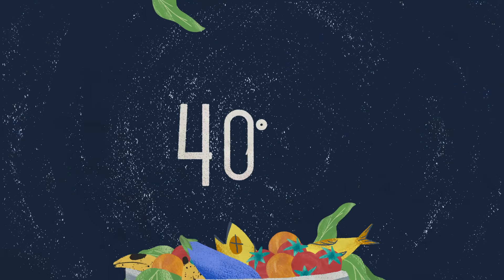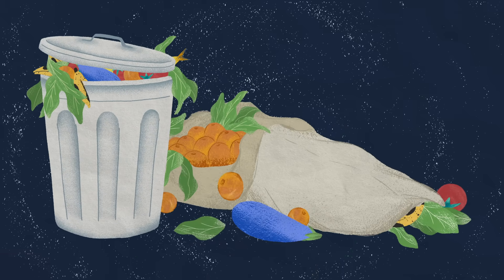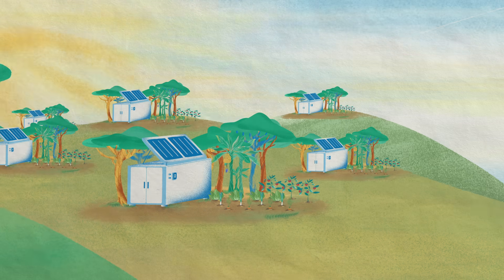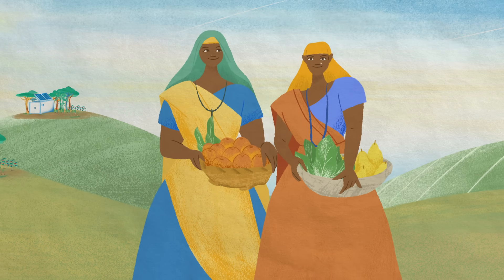And in India, where up to 40 percent of post-harvest food is lost or wasted due to poor infrastructure, farmers have already started to implement solar-powered cold storage capsules that help thousands of rural farmers preserve their produce and become a viable part of the supply chain.